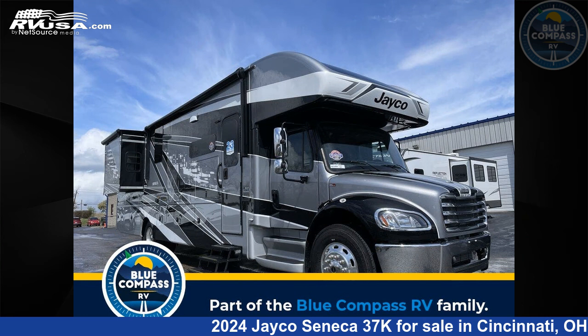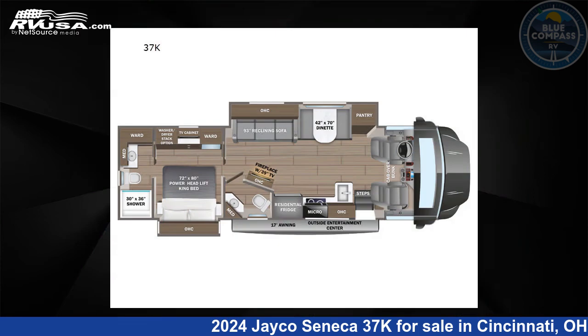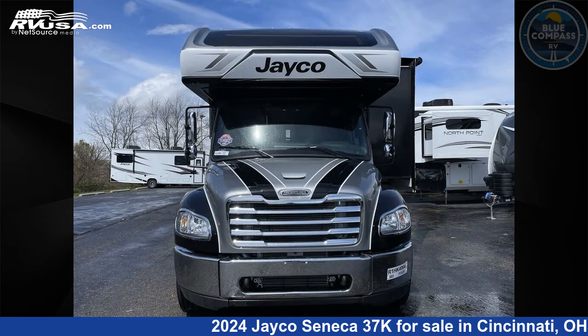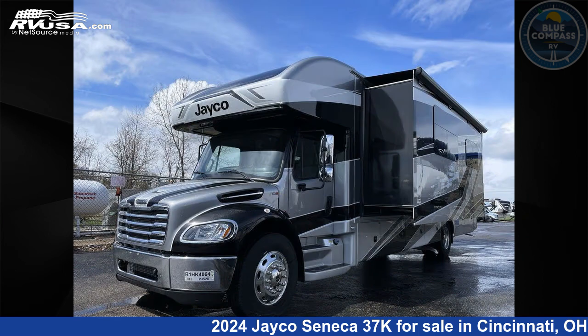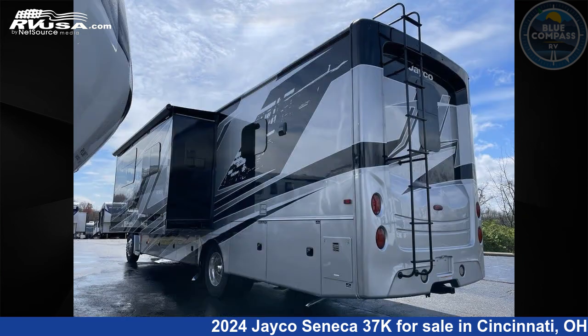This 2024 Jayco Seneca 37K is a Class C RV. It is located in Cincinnati, Ohio 45251 and is offered for sale by Blue Compass RV Cincinnati. Click the link in the video description to visit rvusa.com and see more photos as well as the current price.